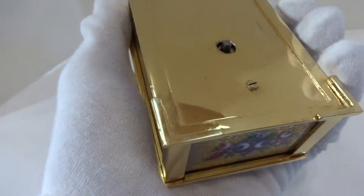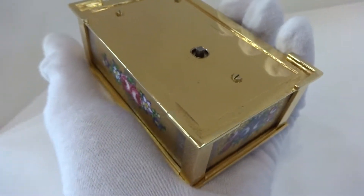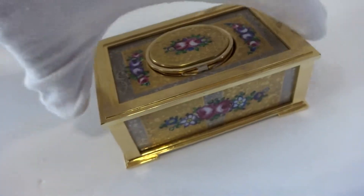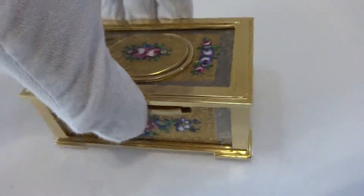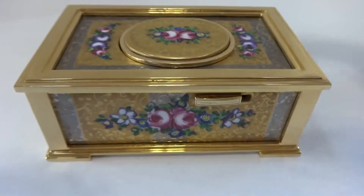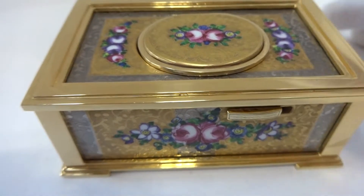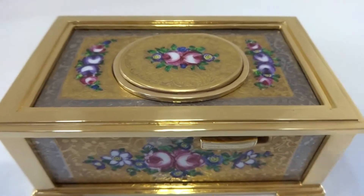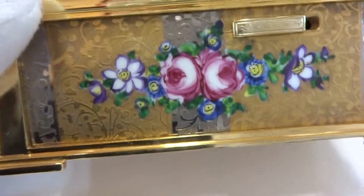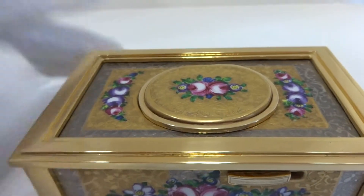In absolutely excellent condition. Everything was fully serviced so it works exactly as it should. I did lightly clean all of the soft enamel scenes so they have the vibrant colors as they should, and then I carefully polished the case bringing back the wonderful luster.